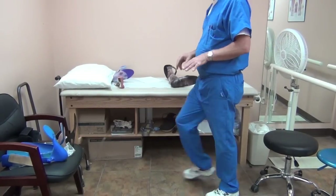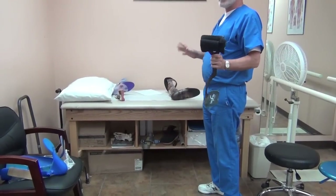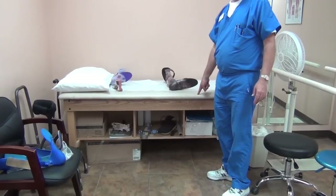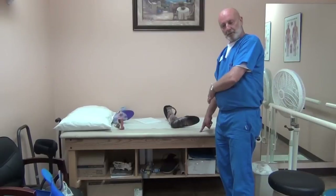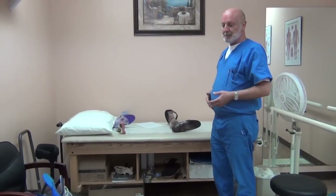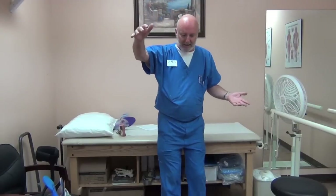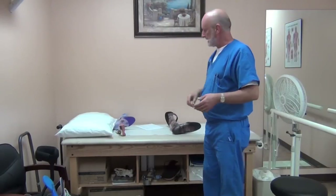AFOs help tremendously with balance. Even these simple carbon fiber ones give you that little bit of added stability where you can stand without moving. With CMT, all you need to do is just touch something and now you can stand, because you can adjust your body based on just pressure from your fingertip. I have one patient who, when talking to someone, just puts his hand on their shoulder — it helps him balance and he's not constantly moving. With his AFOs, he doesn't have to do that.